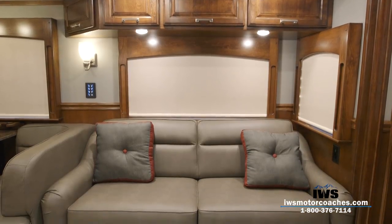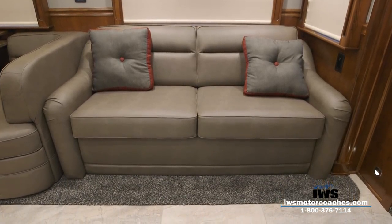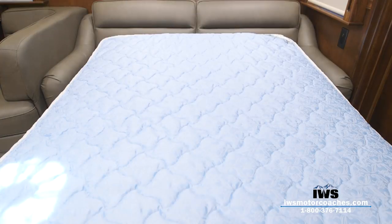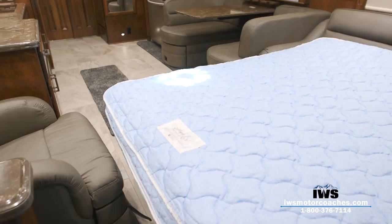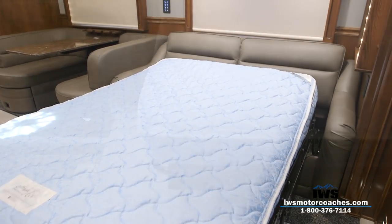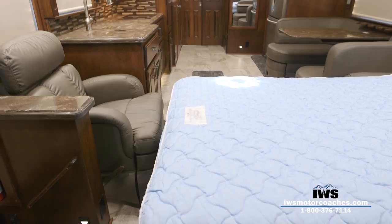We've also asked Renegade to install the Flexsteel sofa in this coach. It has a full air mattress underneath — it's not just a cheap old RV sofa; this is a true air mattress and it's very comfortable to sleep on. It's hard to understand why one coach costs more than another, but once you step inside one of these true luxury motorhomes that's built to be used day in and day out, you'll understand where the value in a Renegade comes from.